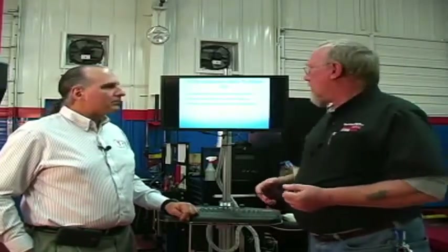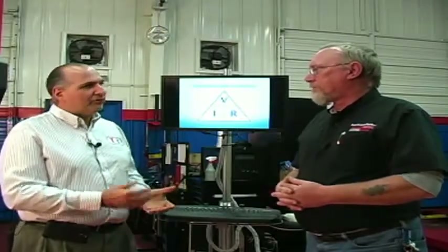Do you have to be an electrical engineer to be successful at troubleshooting electrical problems? No, not at all. You can handle about 99% of what comes through your door if you have a solid foundation in understanding how electrical circuits work, how to read a wiring diagram, and how to use your digital multimeter. Amp clamps and lab scopes are great tools for speeding up the process, but it all starts with the meter. For many circuit problems, you're going to need to do voltage drops.